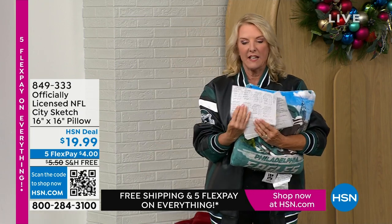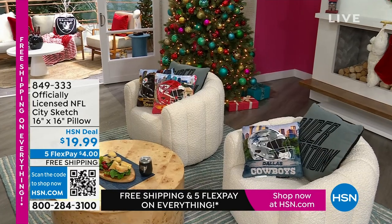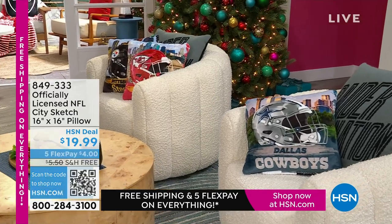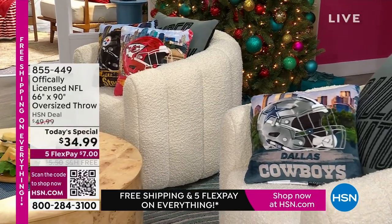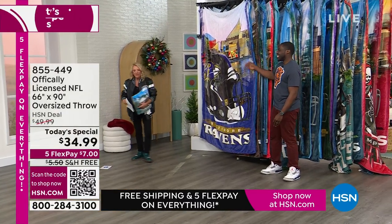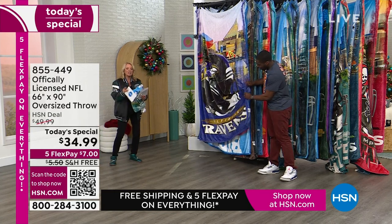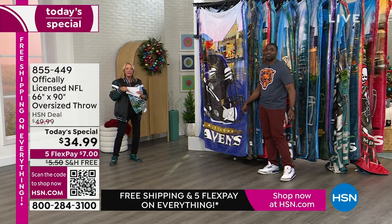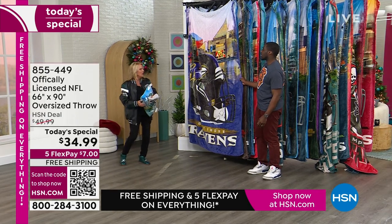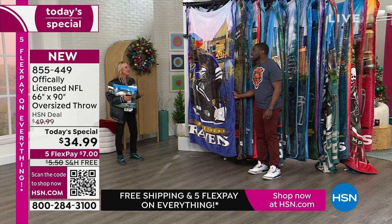Because we're heading into Thanksgiving, everything through Cyber Monday has free shipping and five flex pay. So right now, grab those great gifts especially for that great football fan. Please remember, this is 100% exclusive — you're not going to find this anywhere else but here at HSN. You can't find these in your local sports store, you can't find them at your local supermarket. You can only find them here at HSN, and that makes it a really unique and different gift.